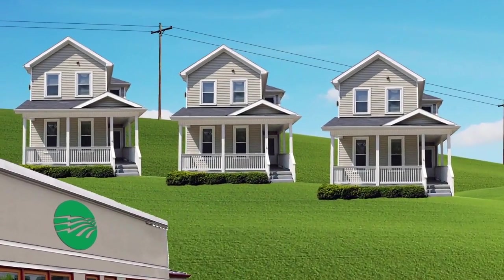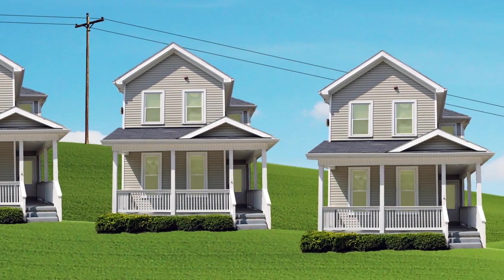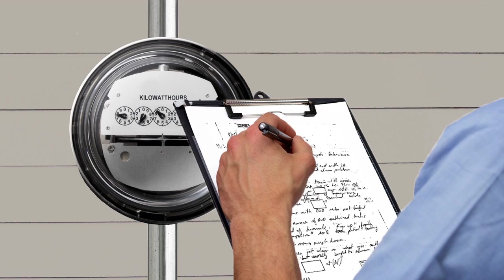Did you know your local electricity provider uses automated meter reading to measure your energy use? There are lots of great benefits to using AMR. The old meters required in-person meter reading, which costs more time and money.